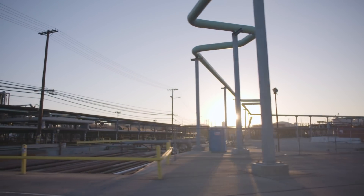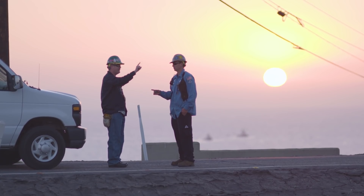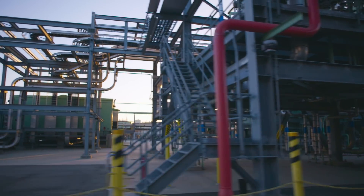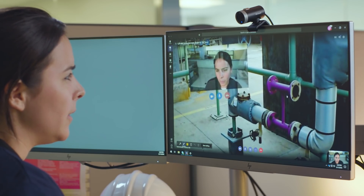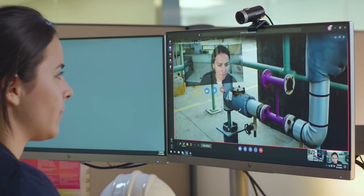We have facilities all over the globe — we have facilities in areas that we can't get to all the time. So being able to digitally transform that expert into the field within a minute or so is foundational and just transformative.